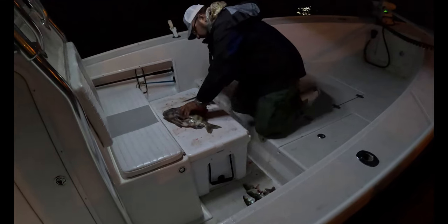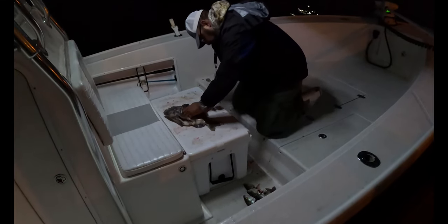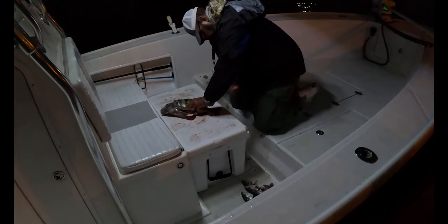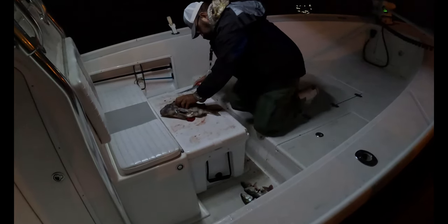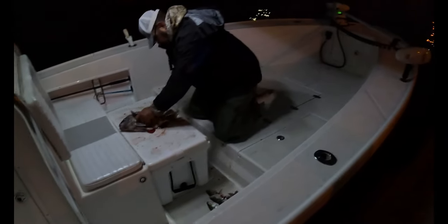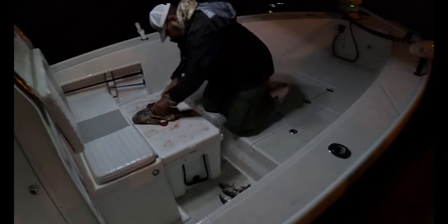The skin on this thing is like leather. Yeah. That's definitely the biggest sheepshead we've ever caught. The PB — the PB fish. Yep.